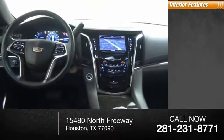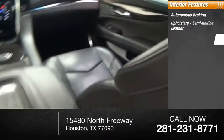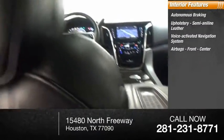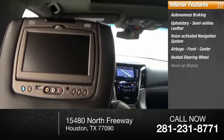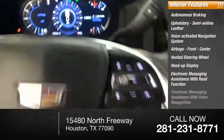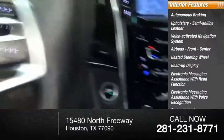Inside you'll find autonomous braking, semi-aniline leather upholstery, voice-activated navigation system, airbags front and center, heated steering wheel, heads-up display, electronic messaging assistance with read function, electronic messaging assistance with voice recognition, footwell lights, and trip computer.